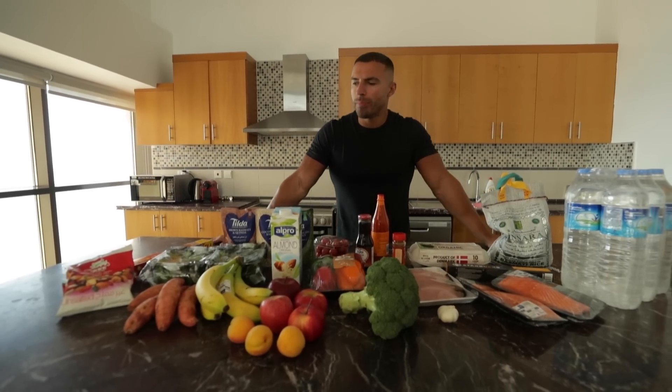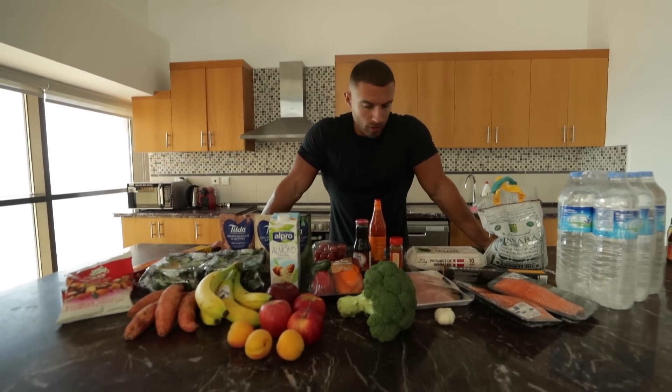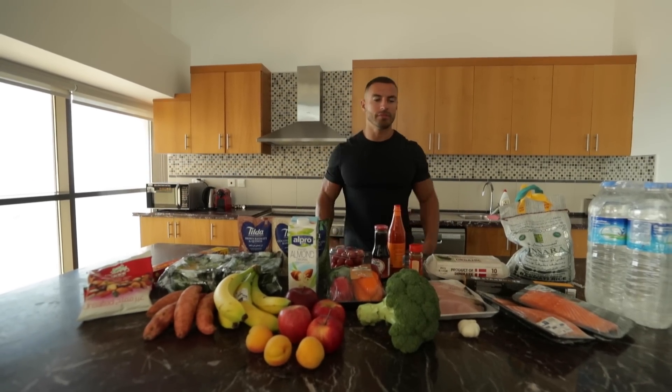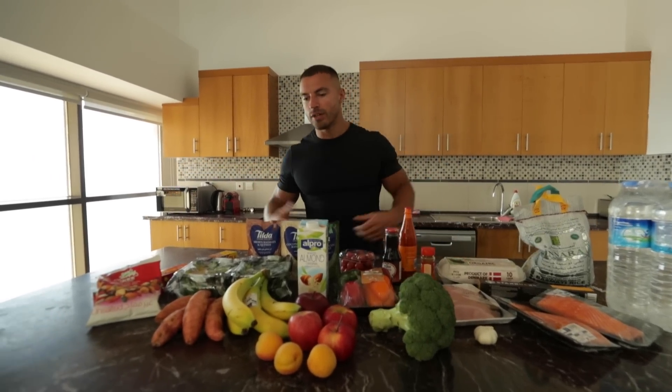So this is the shop in all of its glory. All of this came to a total of around 70 pounds, which is around 90 dollars. It's definitely on the expensive side, but since it is literally downstairs on my doorstep it's very convenient, and I can afford it so it's okay.